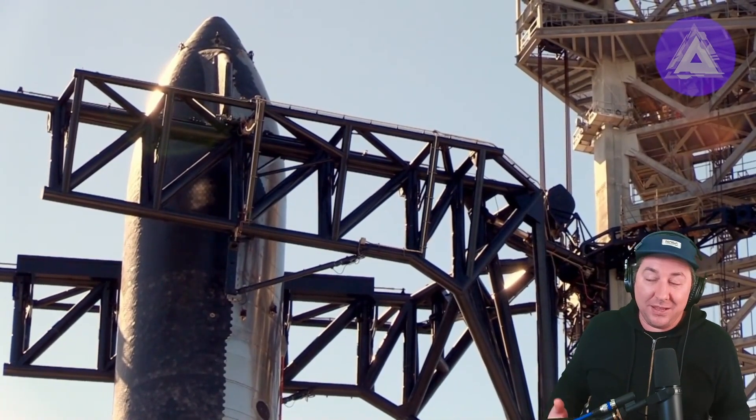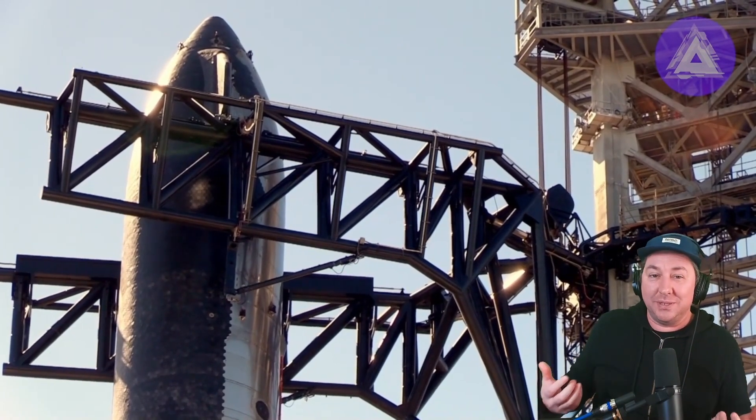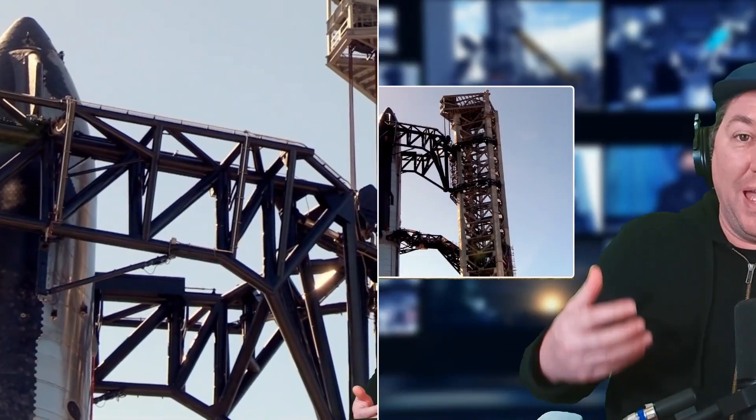SpaceX is known for implementing things quickly and also upgrading them as they go. If they do something that's very basic, they could upgrade it within the next few months to make it absolutely perfect for flight number two of a Starship. If SpaceX chooses to do this before the orbital flight test, we could be looking at a test in June, July, August, maybe September of 2023.